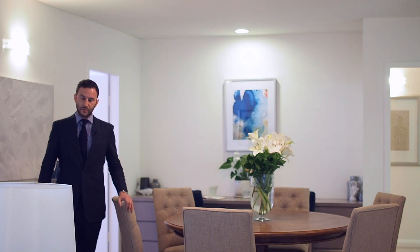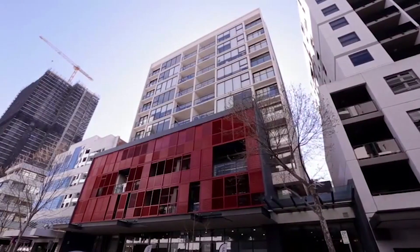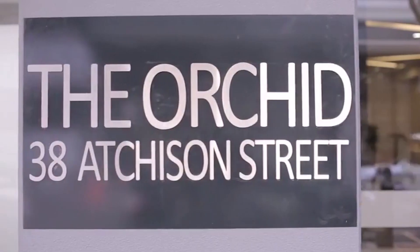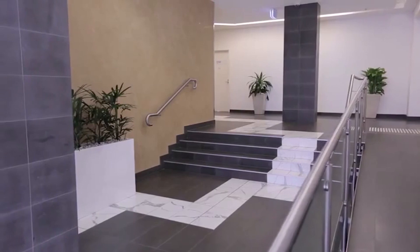My name is Carl Hockey and it gives me great pleasure to welcome you to apartment 108 at 38 Atchison Street, St. Leonard's. This apartment is situated within the Orchid complex, which is one of the most highly sought-after buildings at the centre of St. Leonard's.